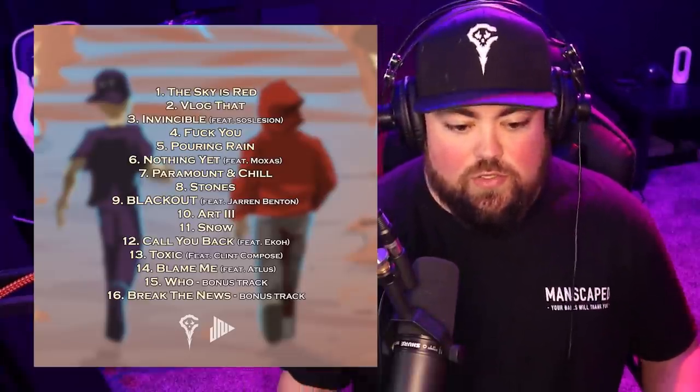We're trying to get 10,000 pre-saves for this album, and I think you want to stick around to listen to the rest of this video to understand why. The most pre-saves I've ever gotten on any album is 2,100 for my last album 'Buried Alive,' and we're literally trying to multiply that five times.